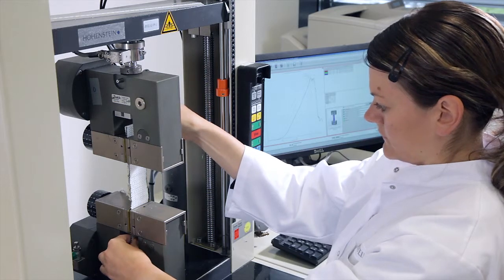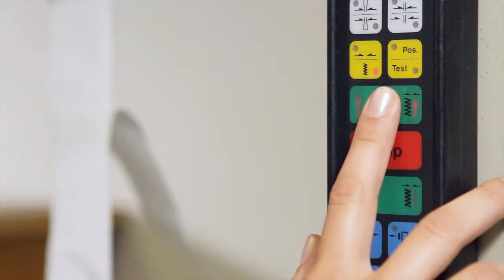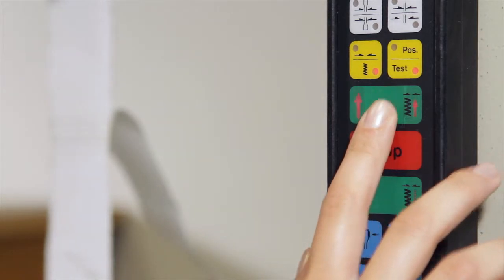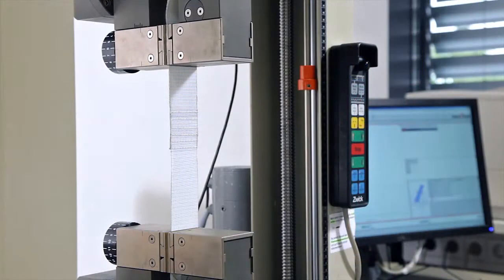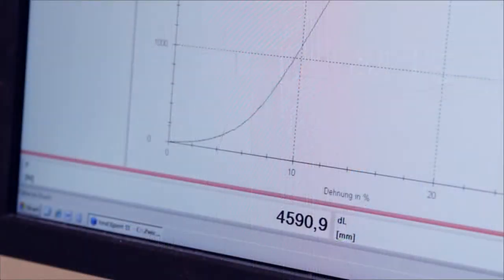Apart from internal tear resistance tests, the fabric and production quality is also checked by the independent Hohenstein Institute. Thus, the product's high quality is ensured at least to a seven-fold safety standard.